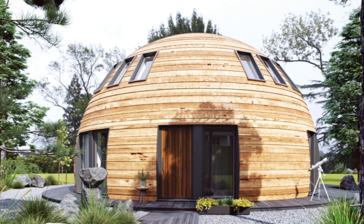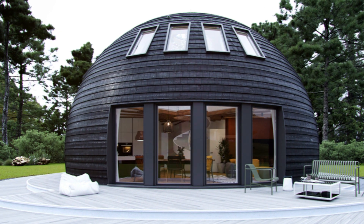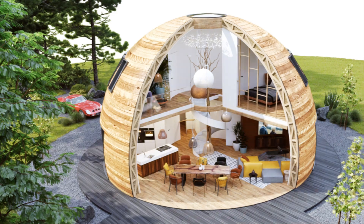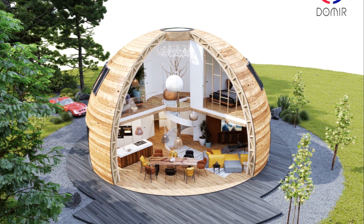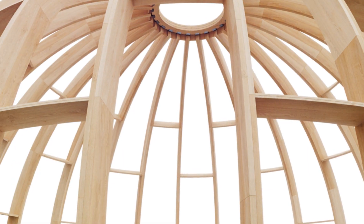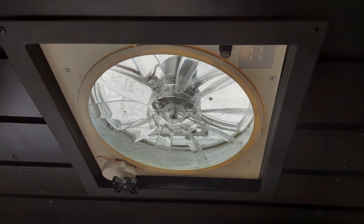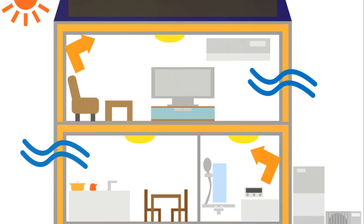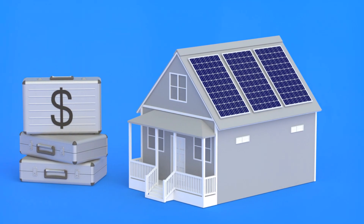These homes are not your typical four-cornered structures. They're distinct, with a rounded form that doesn't just appeal to the eye, but also serves a very practical purpose. Dome homes are renowned for their energy efficiency. Thanks to their unique shape, they allow for optimal air and energy flow, meaning less power is needed for heating and cooling, slashing utility bills and reducing your carbon footprint.